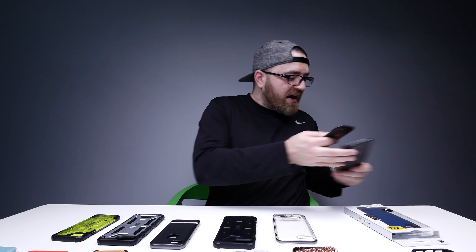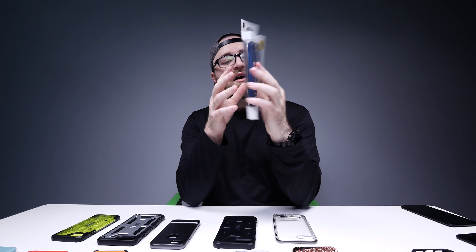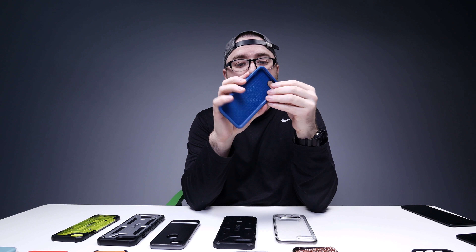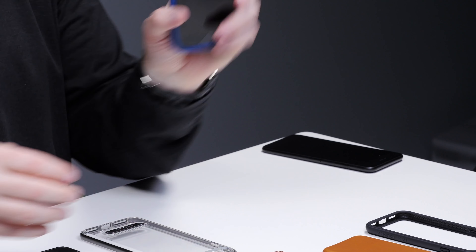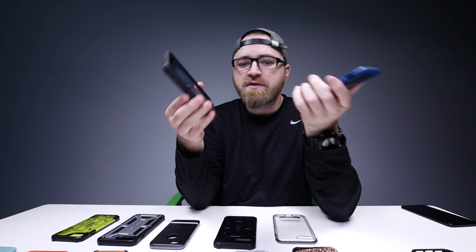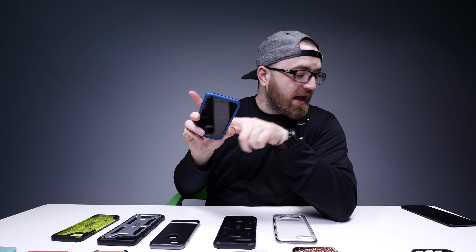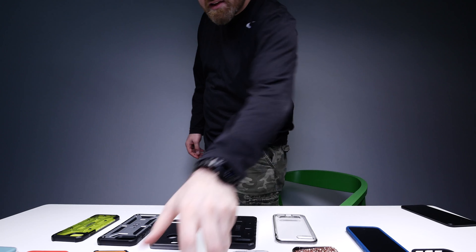We've got one more competitor from OtterBox called the Symmetry. It's a hard shell. You drop it, nothing happens, you're not concerned. If you're kind of a mid-range protection person and you still want that nice easy in and out from your pocket, that has you covered. The sides grip it a little bit, but not much.